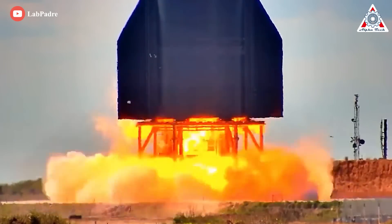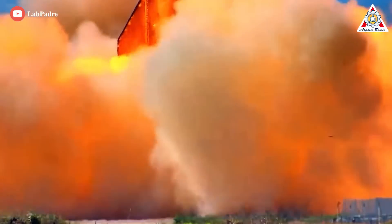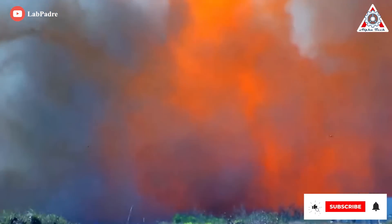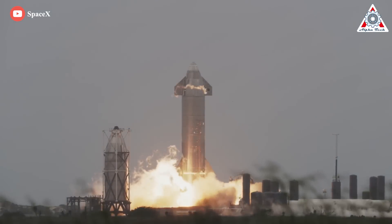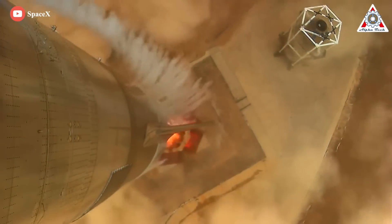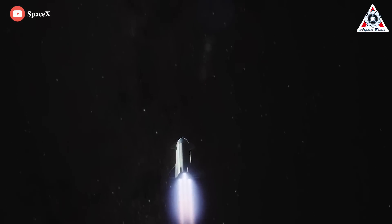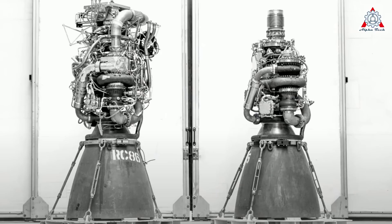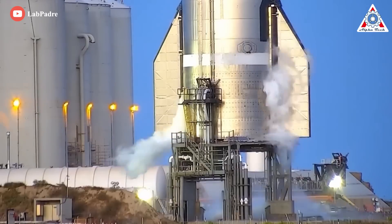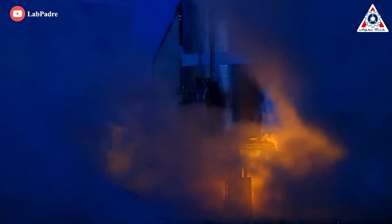Another important improvement on Ship 24 is the Raptor engine. Like Ship 20, Ship 24 will eventually be outfitted with three smaller sea-level optimized Raptors and three larger vacuum-optimized Raptors. However, Ship 24 will be the first Starship to use the new Raptor 2 engines, which are capable of generating about 25% more thrust. At full throttle, Ship 24 could theoretically produce almost 1,400 tons — around 3.1 million foot-pounds — of thrust at sea level, just shy of twice the thrust of an entire Falcon 9 booster. Raptor 2 has a far cleaner appearance than Raptor 1 due to the removal of a large amount of piping, and also features a bigger throat, which reduces the area ratio, resulting in a three-second fall in specific impulse but a considerable gain in thrust.